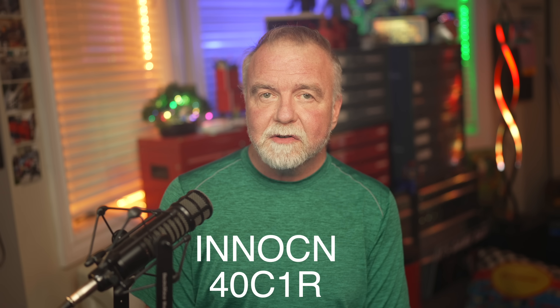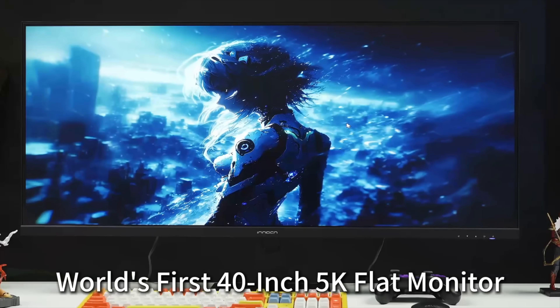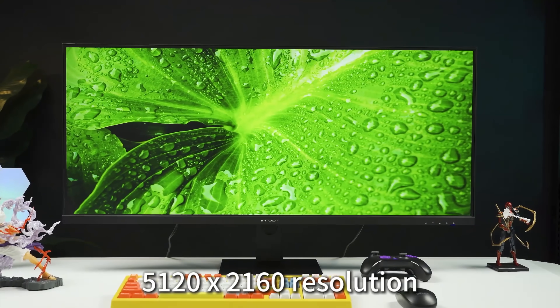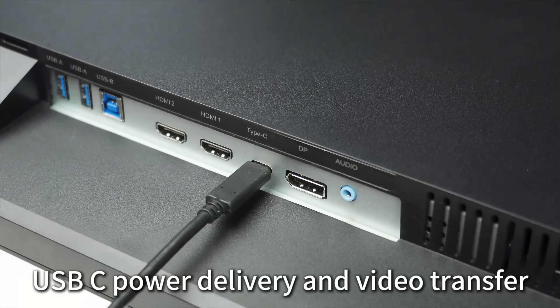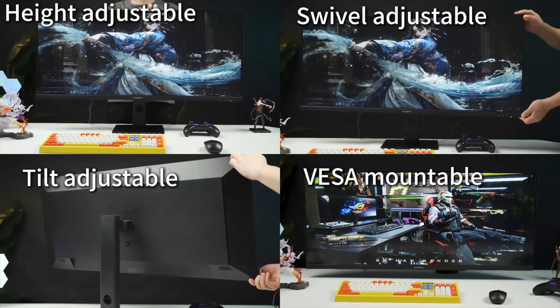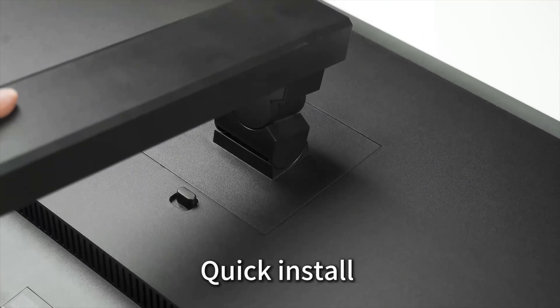The INNOCN 40C1R is a 40-inch 21:9 ultrawide playing an entirely different game. It's still 5K 2K resolution — though I ran scaling to keep it at an effective 4K because I'm old. It's an IPS panel with 350 nits brightness, a 100Hz max refresh, and a stand with tilt, swivel, and height adjustment. It does PIP for split-screen work, and the input array is its greatest-hits album: one DisplayPort, two HDMI, a 3.5mm jack, two USB-A, and a USB-C that can be your one-cable path from your laptop to the big glass.